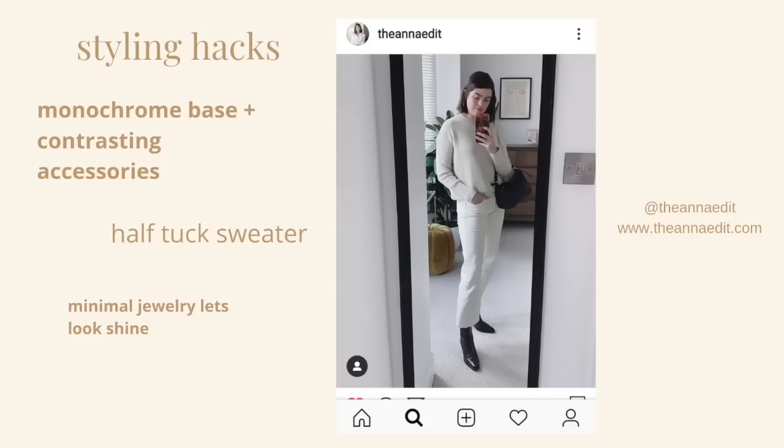This brings me to the first styling hack, which is using a monochrome palette as her base. What makes this outfit so cool is the pops of black in her boots and purse, and I think that's really what brings a little bit of edge to this look. She's also wearing her bag in the crook of her arm, which allows the look to be a little bit more feminine. Keeping everything else really minimal was smart, because then it's not taking away from that super sharp contrast in the boots.